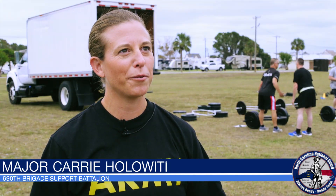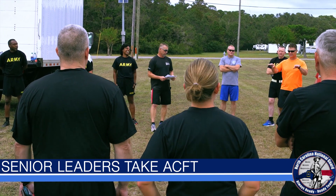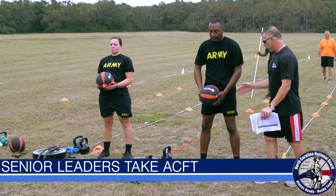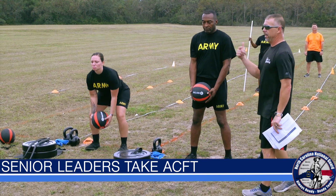I'm Major Carrie Hollowiddy, 690th BSB, out of the 130th MEB. At this course, she adapted quickly to the new physical training culture. A lot of nerves until we could see each repetition done right, so you kind of knew the correct way to do it without injuring yourself.